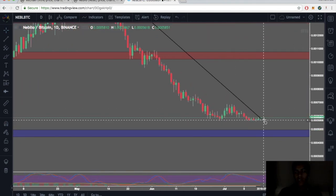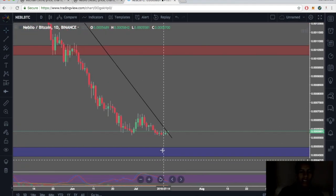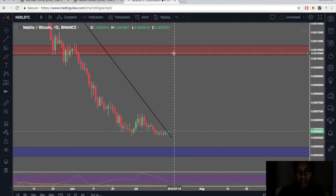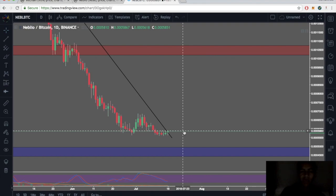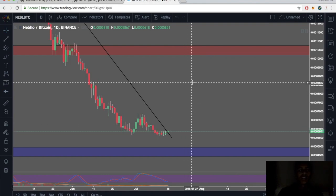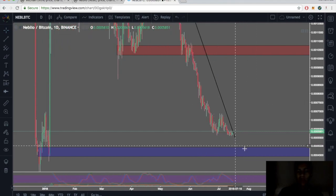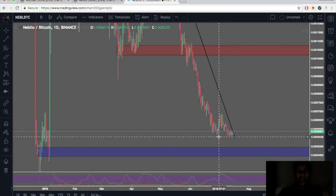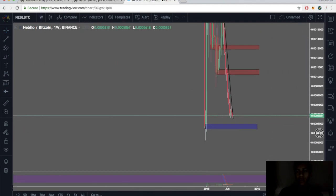A double bottom is already starting to form, so I think Nebula is really going to pop off. Its next resistance isn't until about 10,000 satoshis and we're currently sitting at about 5,000. This is my personal analysis — some people will agree, some may disagree. But Nebula looks like a great buy here for 2018. It looks like we've already reached our bottoms.